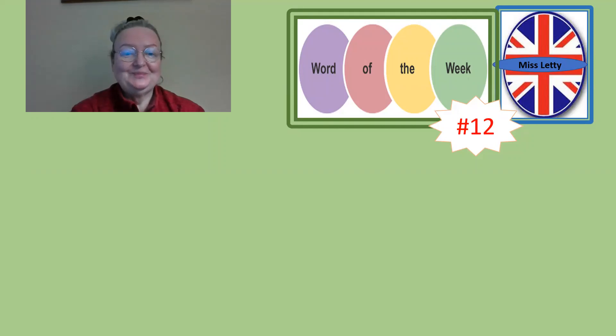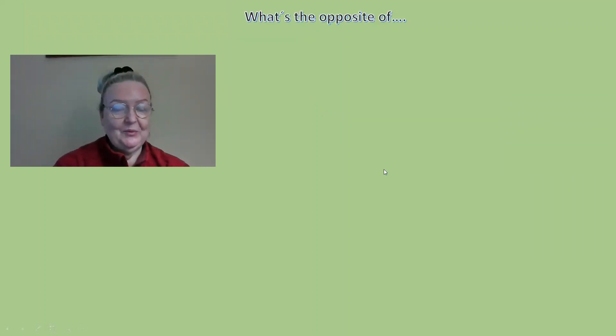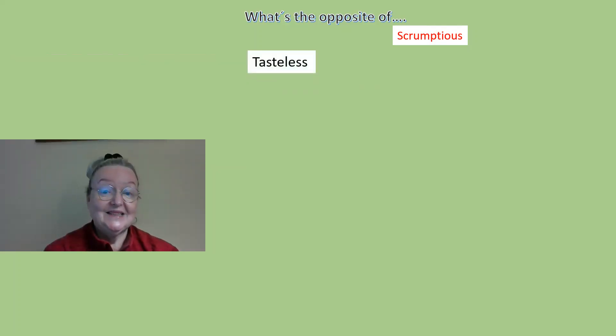We're going to do an opposite today. What is the opposite of 'scrumptious'? Do you remember this word we did weeks ago? Scrumptious means delicious, something very tasty. The opposite could be 'tasteless' or 'flavorless'.